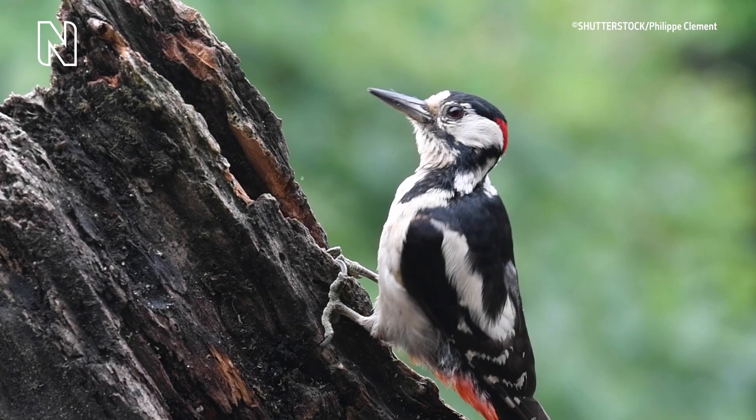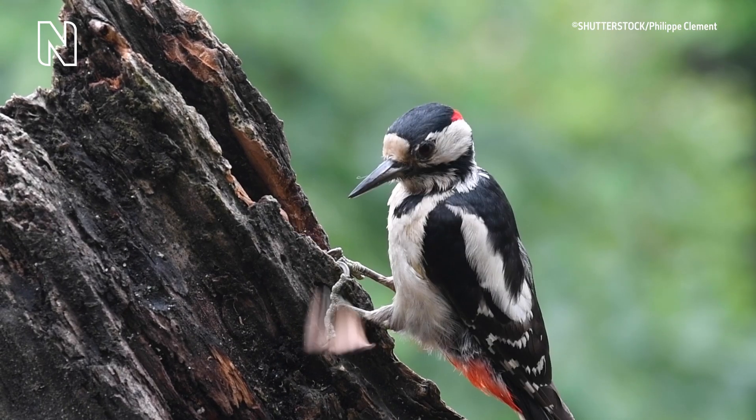The apparatus allows the woodpecker to extend, suspend, and move their tongue to reach and extract food from deep inside the trees. Having its tongue wrapped around the back of the skull also acts as a stabilizer and shock absorber, helping to protect the bird during high impact pecking.